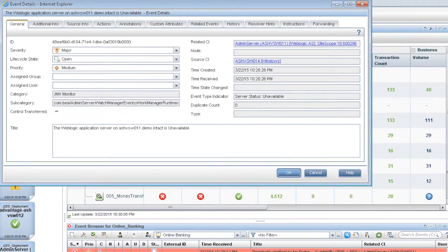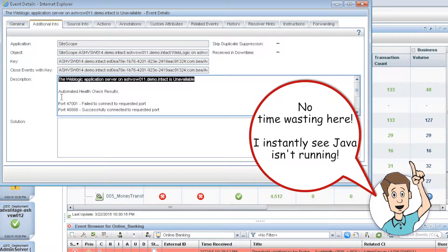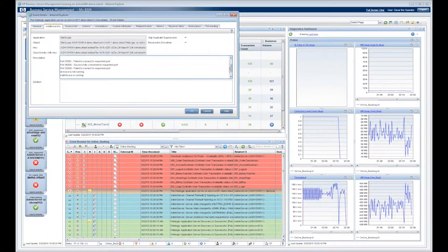Oscar sees that he has an event assigned to him. He looks at the details of the event and sees that HP Operations Orchestration has run an automated health check against the impacted application. Oscar likes having real visibility now and saving time not having to connect to individual servers, running scripts, checking logs, etc.